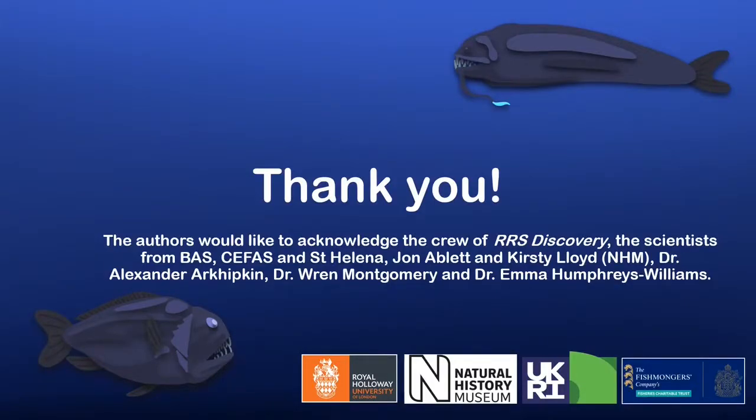That's all from us. We'd like to take this opportunity to acknowledge all the support we had in this project, and we'd like to thank everyone for watching.